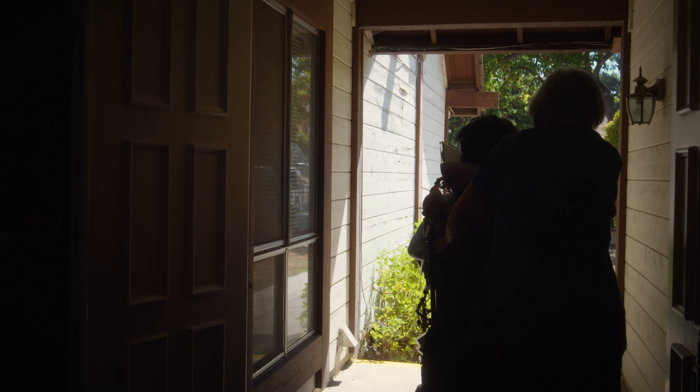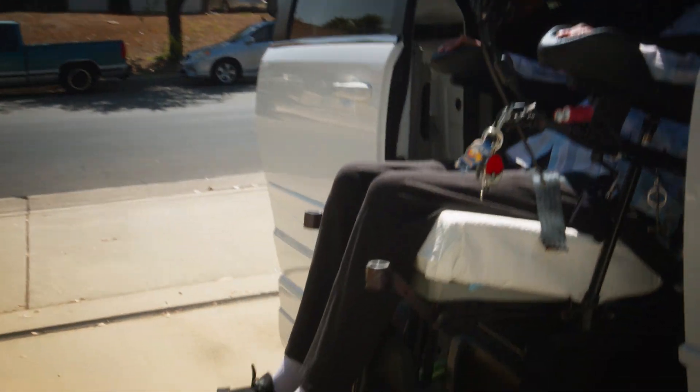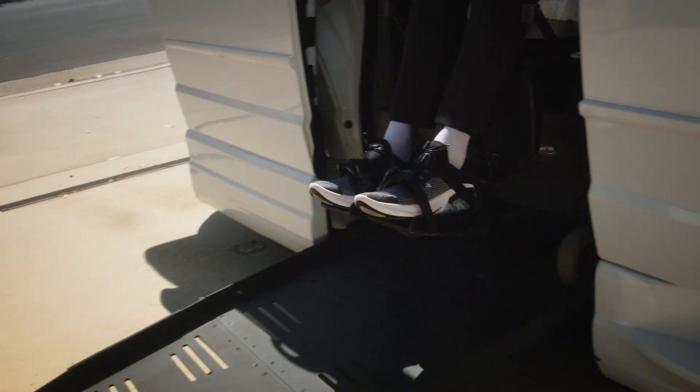Paul's grandmother helps get his wheelchair out of the front door of their house. Paul loads into the side of a white minivan with a ramp. The side door of the van closes.